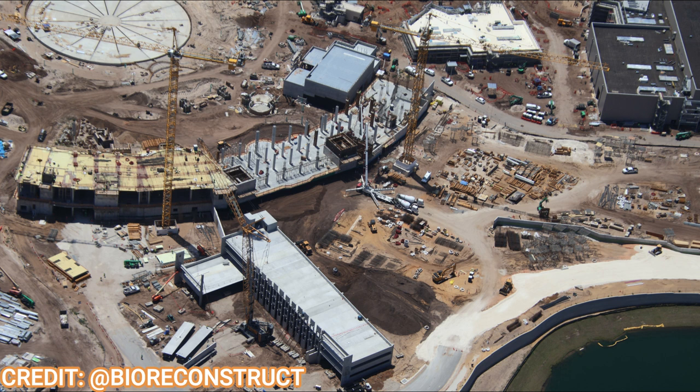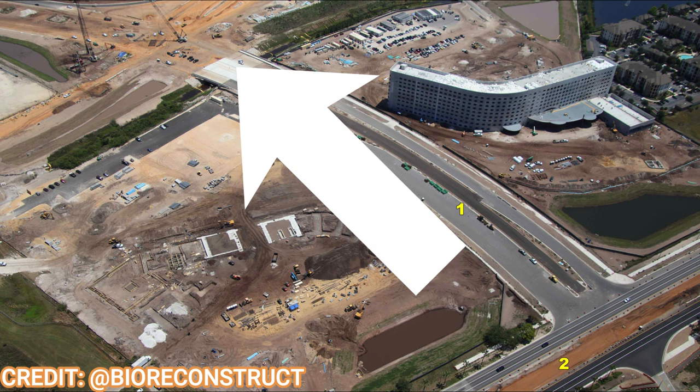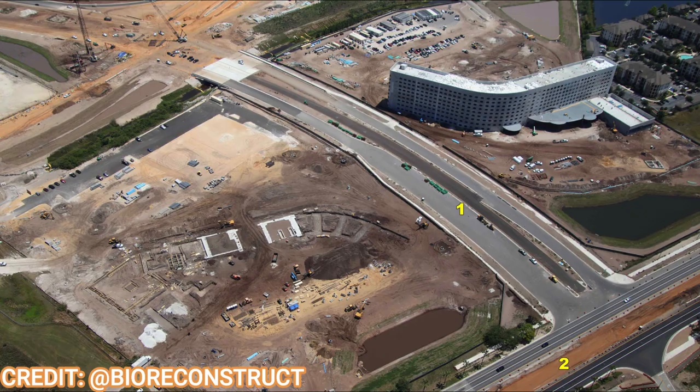Moving on to the off-site hotels — the Terra Luna and Stella Nova hotels — those are making rapid progress. One of them is essentially complete, and its twin is starting to get its foundation, where you can see those two white squares in the ground as they work on elevator cores. It's literally the same hotel flipped around, making a really cool kind of entrance gate effect. Kirkman Road will be extended into the dirt lot that will become Epic Universe.